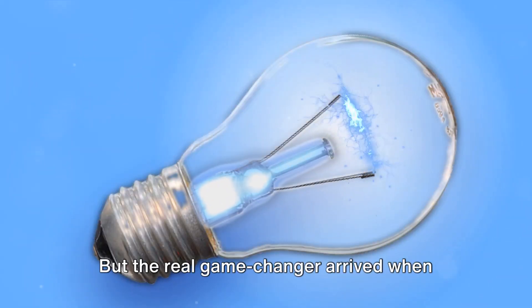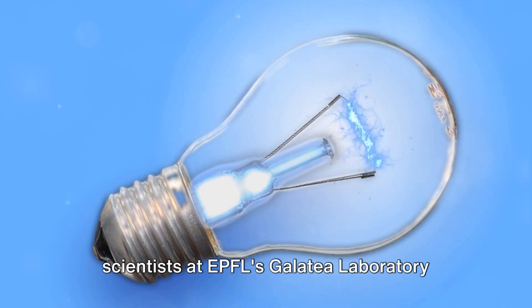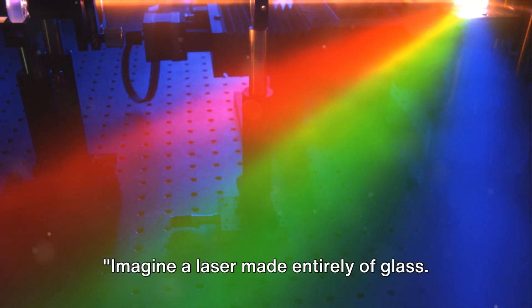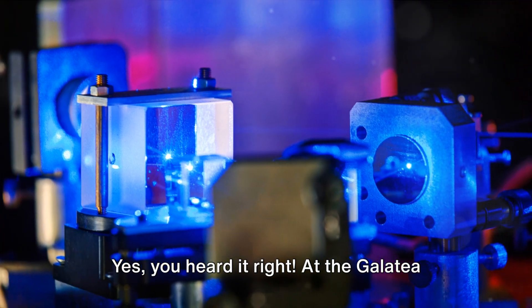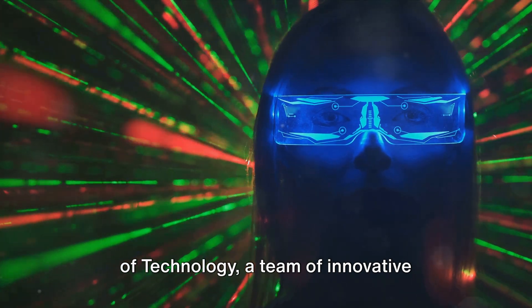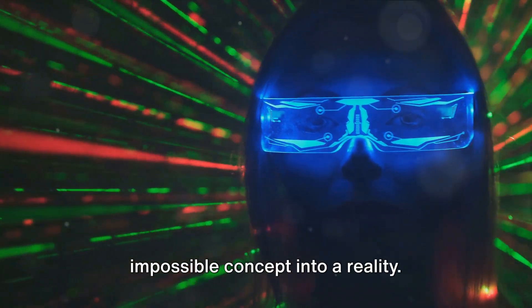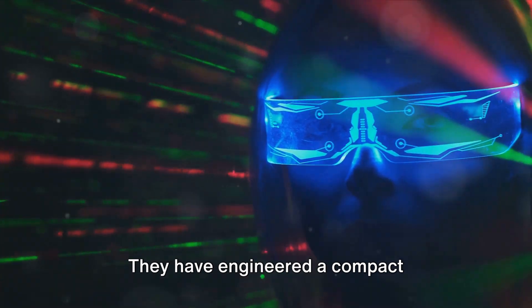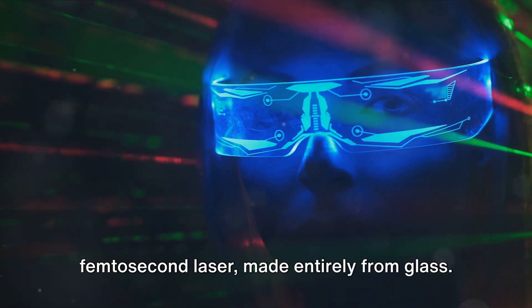The real game-changer arrived when scientists at EPFL's Galatea Laboratory took a leap in innovation. Imagine a laser made entirely of glass. At the Galatea Laboratory of the Swiss Federal Institute of Technology, a team of innovative scientists have turned this seemingly impossible concept into a reality — engineering a compact femtosecond laser made entirely from glass.